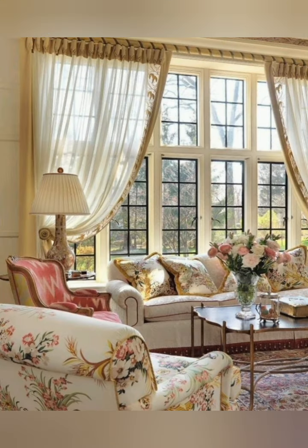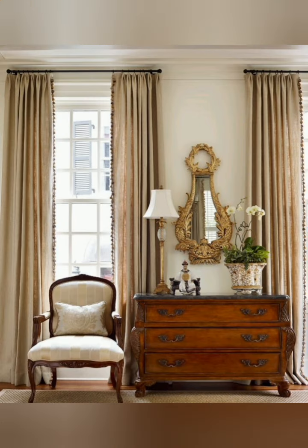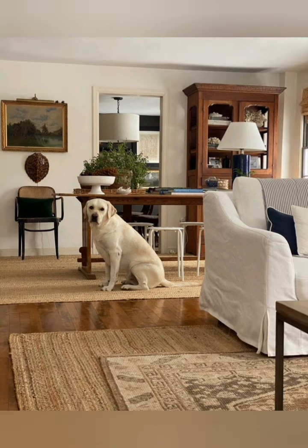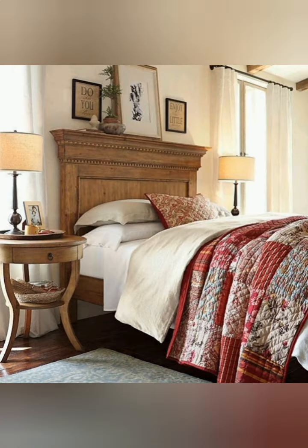Here are some tips for achieving vintage style cottage decor. Incorporate weathered or distressed wood furniture and accents to add rustic charm to your space. Look for pieces with a worn patina, or consider distressing them yourself for an authentic vintage look.